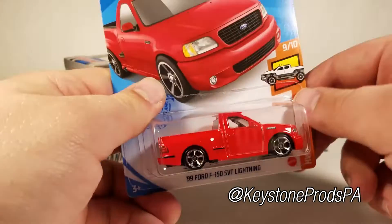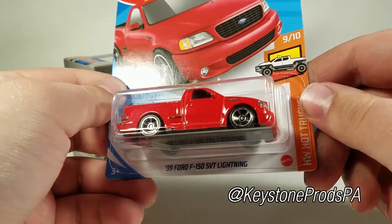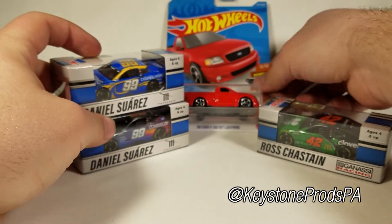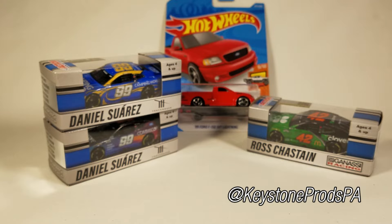To further change things up, we also have a couple of Hot Wheels cars — most recently this one, the 1999 Ford F-150 SVT Lightning. So if you're interested in any or all of these cars, be sure to subscribe to the channel because there will be diecast showcase videos on every single one of them.